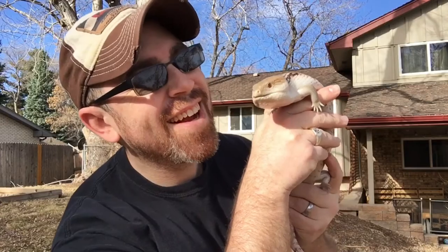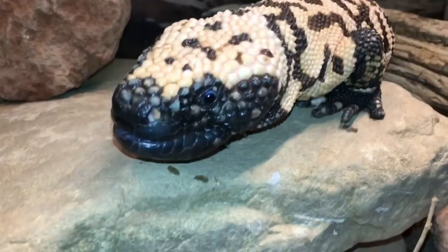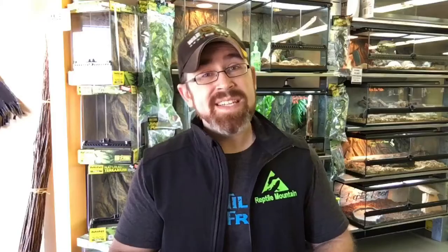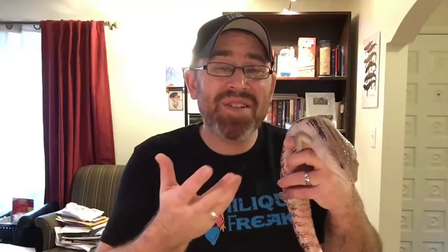Hi, I'm TC Houston, former zookeeper and lifelong reptile enthusiast, and you're watching my channel called Reptile Mountain TV, a place where I can share evidence-based practices keeping and breeding blue-tongued skinks and a few others just for fun.